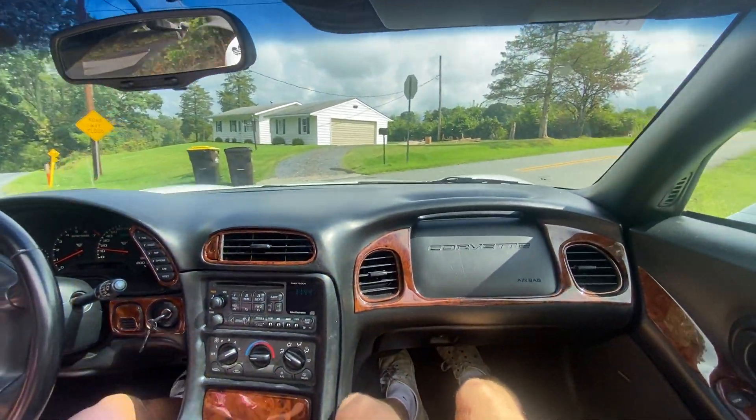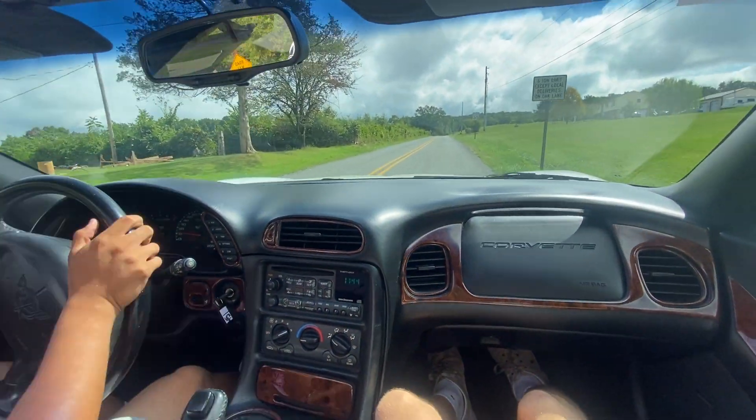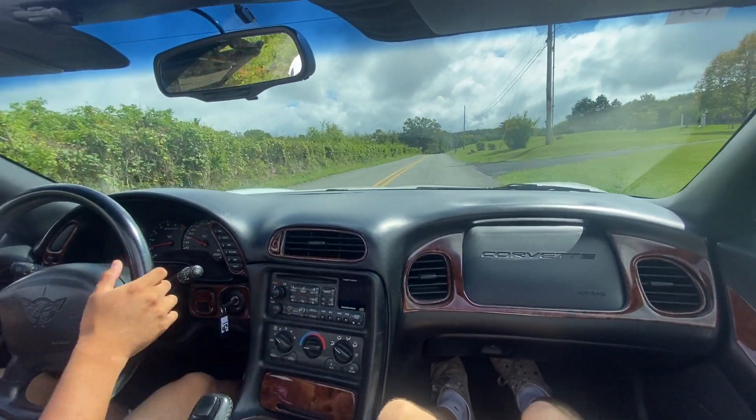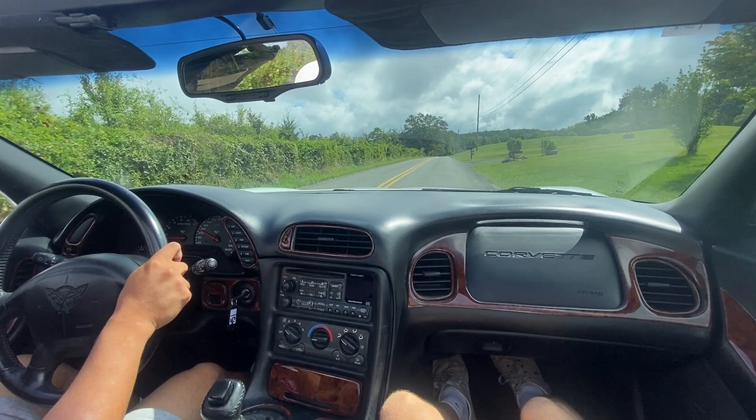Off the rip, the steering feels great. No complaints there. Turning on the fans for you guys so you can hear more of the performance on this guy.